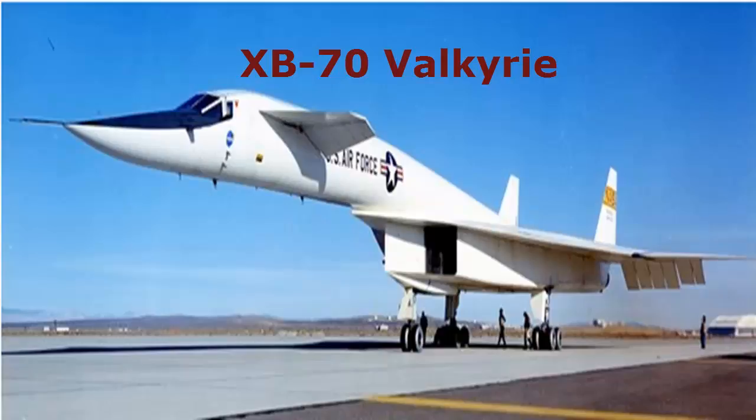First, it has been designed to reach 3 times the speed of sound in order to escape Soviet aircraft. Second, it has been designed to escape nuclear blasts. Unlike other aircraft on our list, only two were made, and this model has already been retired.